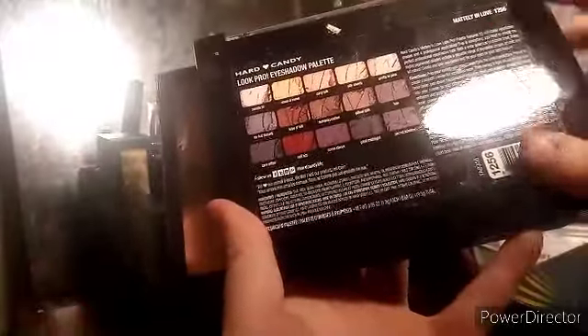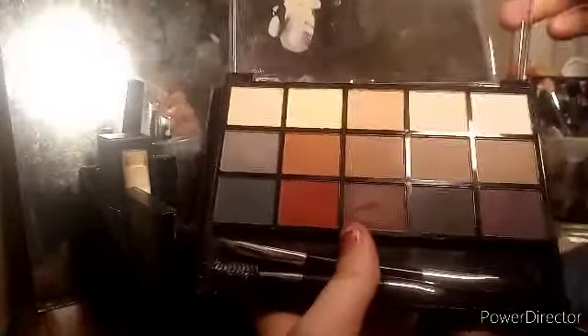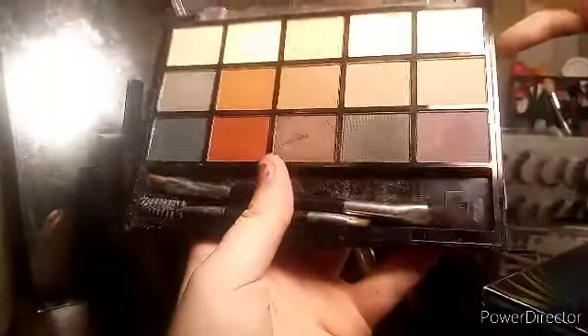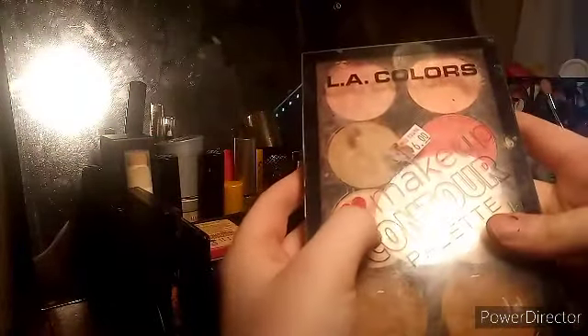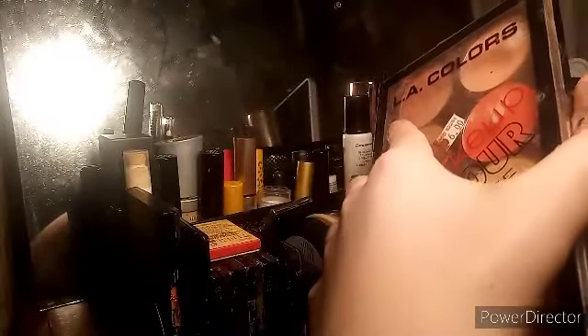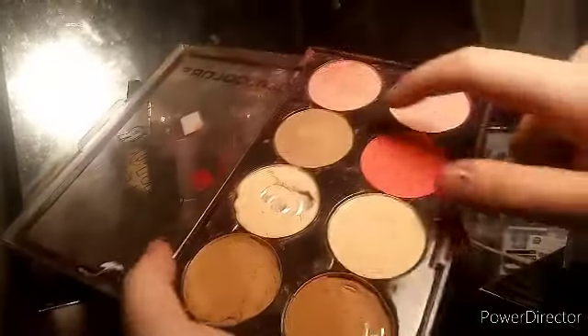I also have these palettes off to the side because they don't fit. This is the Hard Candy Look Pro eyeshadow palette in Not Mattely in Love — I found it at the dollar tree and thought it looked cool. I'd only really use that one red in it, but I have it for when friends come over. I have this LA Colors eye makeup contour palette — it's all different shades mixed together from the three I had, including face powders, contours, highlights, and blushes all mixed in here.